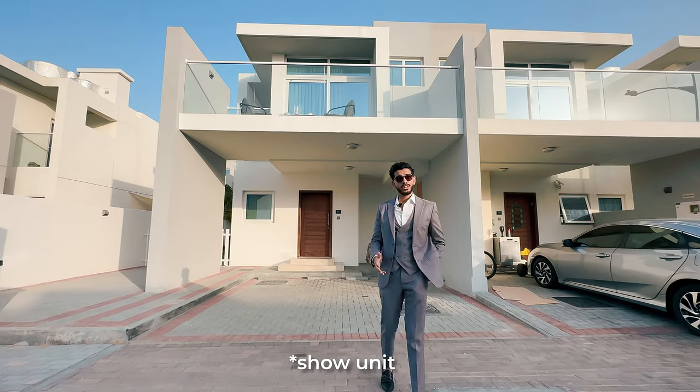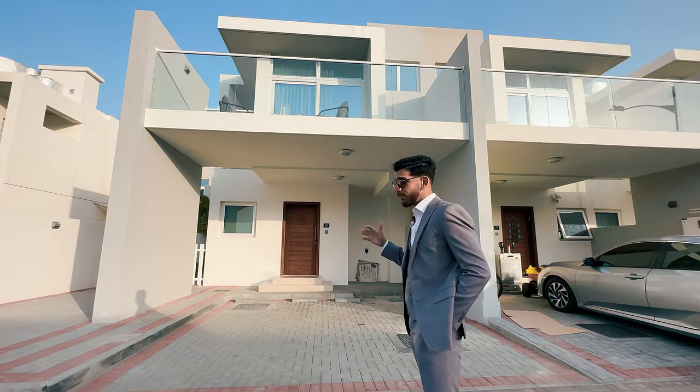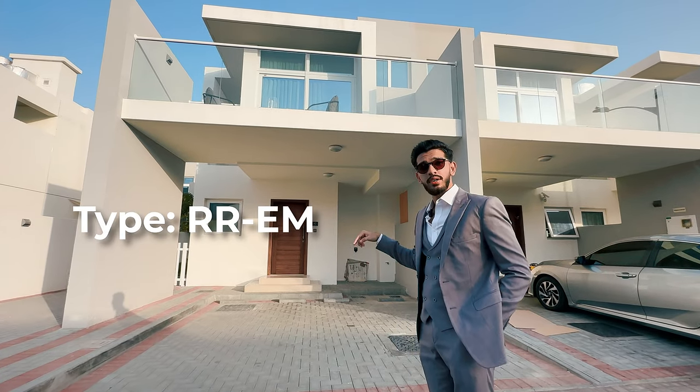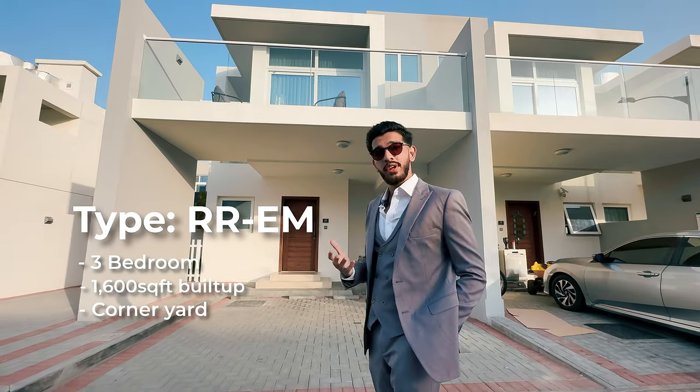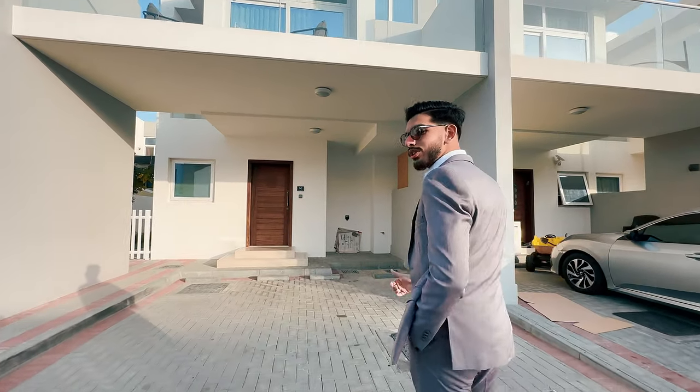We're currently in the Wardown cluster. What I have behind me is a three-bedroom townhouse which comes with front yard access and an L-shaped garden. It lies on a 1,200 square foot plot with a 1,600 square foot built-up area. Let's go and have a look inside and see what it's all about.